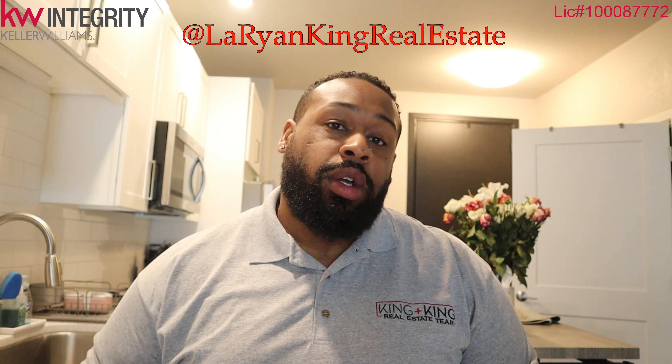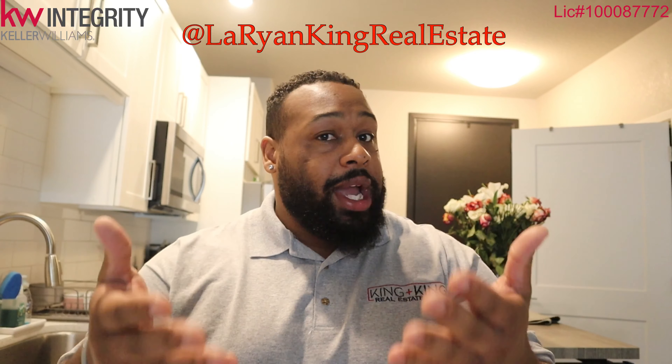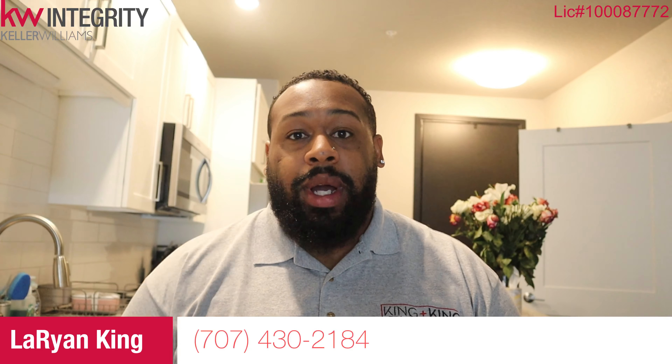I'm Orion King, Keller Williams Integrity, down in Cherry Creek, Colorado. If you enjoyed this education on a different graded area, please follow me on all social media accounts at OrionKingRealEstate. And if you might be moving into the area, email me, text me, call me so we can get you going on this process.